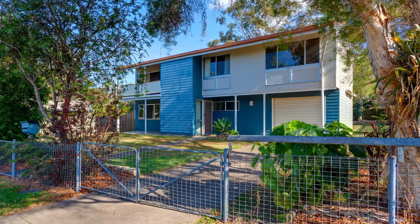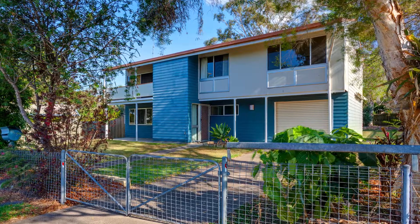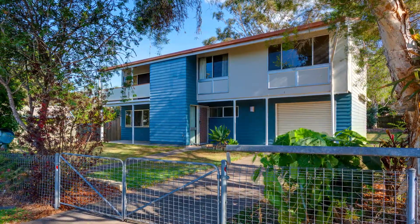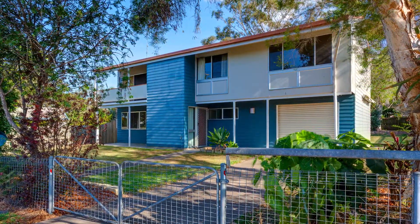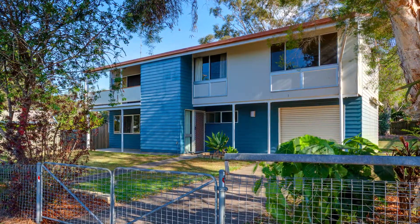Covered entertainment area overlooking the backyard. Two different entrances, ideal for dual living. Plenty of options here, including a rental return of $300 per week. The time to buy is now.